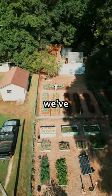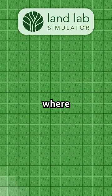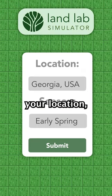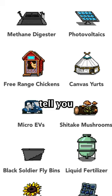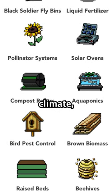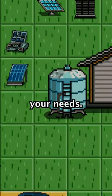We're excited to share that we've made a solution to these questions. Introducing the Online Land Lab Simulator. No matter where you live in the world, you can now input your location and how many people will be living on your homestead, and our simulator will tell you what off-grid systems will work in your climate, how effective they'll be, and how many and what systems you'll need to meet your needs.